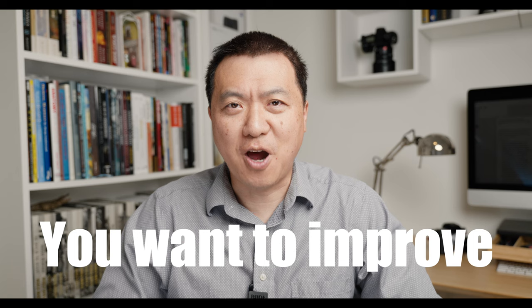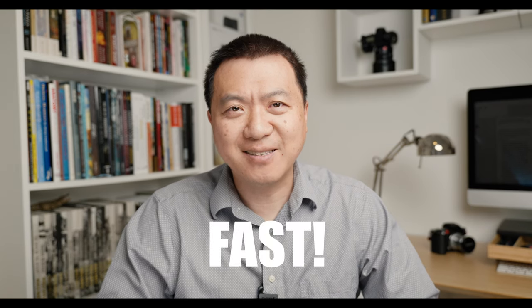If you want to improve your portrait photography and do it fast, today I'm going to show you five tips that will instantly improve your photography skills. I guarantee you after you finish this video you will get better photos on your next photo shoot. Okay, let's jump in. Tip number one: pick a clean background.